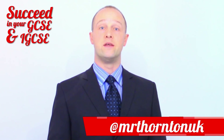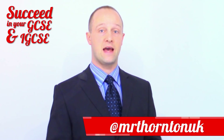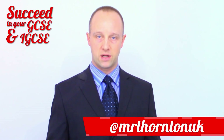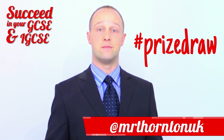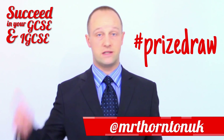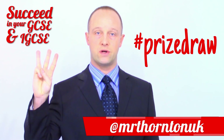To enter on Instagram, you need to do three things. First, follow my profile — it's at Mr Thornton UK, and there's a link in the description to this video. Then, tag a friend in a comment on my prize draw post and use the hashtag prize draw. It's the most recent post on my profile, and I'm not going to post again until after the prize draw is done. Remember, you need to: one, follow me; two, tag a friend; and three, use the hashtag prize draw in your comment.